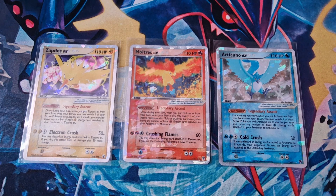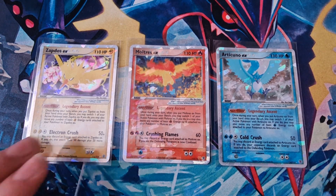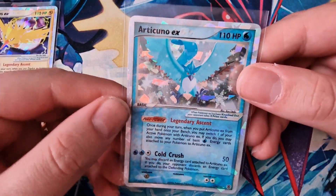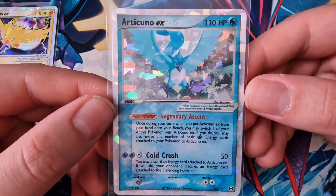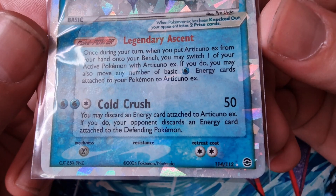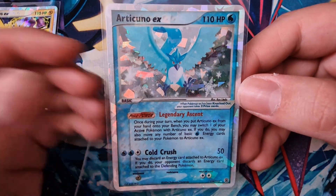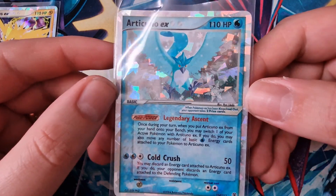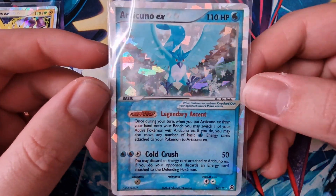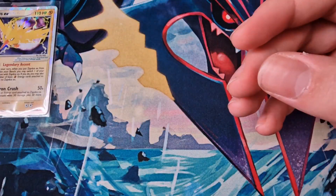One thing I did notice - if we look at these three cards here, we'll take a closer look at them in a minute. Let's look at the Articuno, which I know is in very decent shape. These cards just pop - they are secret rares from the FireRed and LeafGreen set, numbered 114 and 112. They have this cracked ice effect on them, they pop really well. It may just be the colors on the Articuno and the Zapdos, but they just seem to have a lot of an edge over the Moltres.